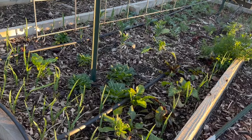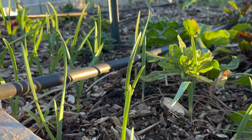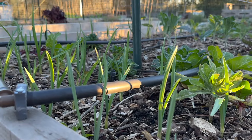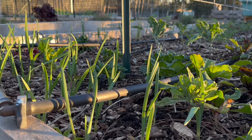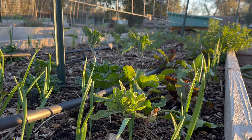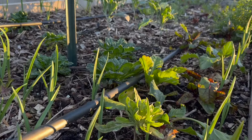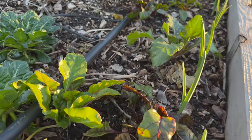Next we're going to do this bed. The garlic here is out of this world beautiful — I mean, it is huge. We planted over 300 cloves of garlic, four different varieties, so we're going to have a really good garlic harvest sometime near Father's Day. I have calendula that overwinters here and we have some beets on this end.